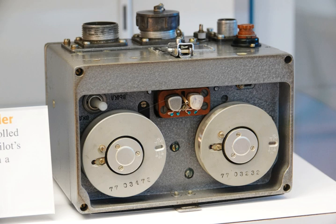A flight recorder is an electronic recording device placed in an aircraft for the purpose of facilitating the investigation of aviation accidents and incidents. Flight recorders are also known by the misnomer "black box." They are in fact bright orange to aid in their recovery after accidents.